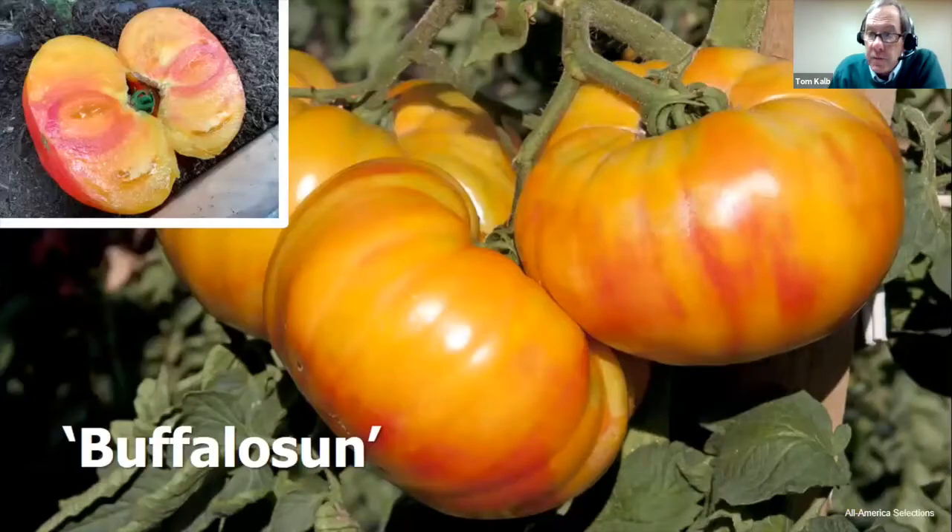A new variety we haven't tested yet but looks really promising is Buffalo Sun. It has the ribbing that looks like an heirloom, but inside there's beautiful marbled pink tissue. It's supposed to be very delicious and not mushy at all — worth a try.